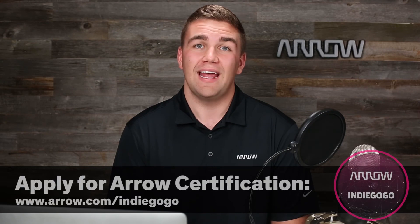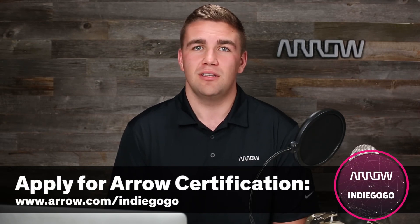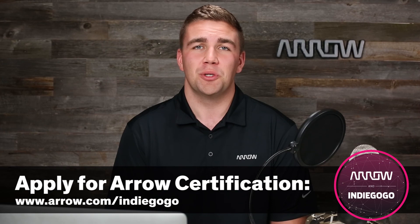I'm super excited to see what you guys do in the future and look forward to talking to you again soon. Thank you for having us — it was a blast. If you've got a forward-thinking tech product that would benefit from engineering support and a chance at a share of a million dollars of flash funding, apply for the Arrow Certification Program today. We'll help you guide your innovation forward.